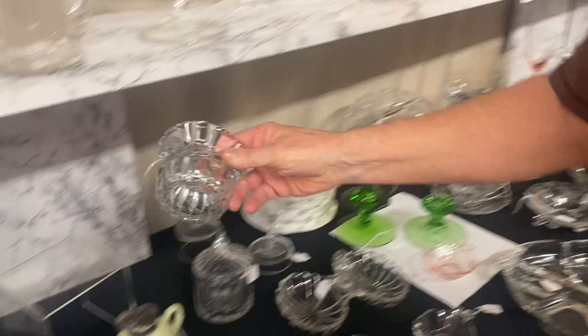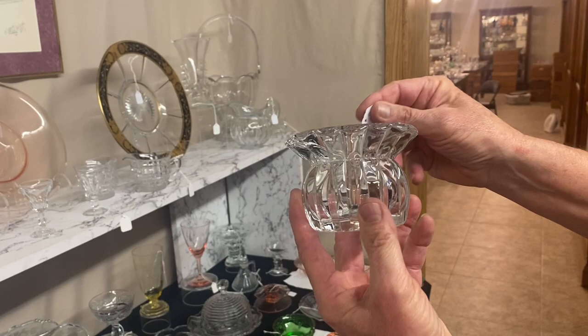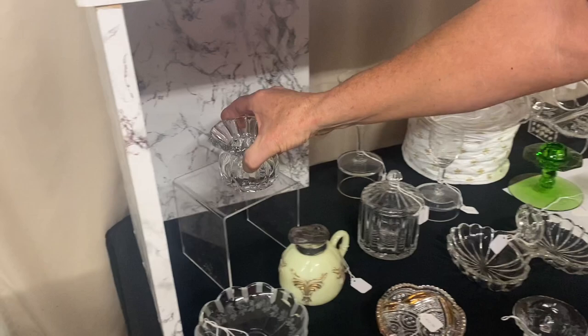Crystallite short-stem flower vase — people say that's a woman's spittoon. My saying is women don't spit, so it's not. It's $22.50.